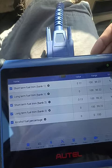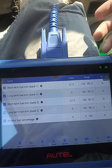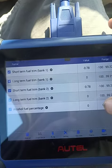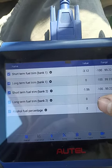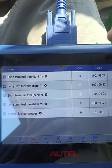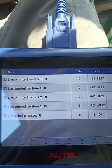I ended up finding out that if you reset the ETC — the electronic throttle control — that will reset the alcohol fuel percentage. And it stayed at zero even after a test drive. You can see what my fuel trims are even after driving it — they're much, much better.